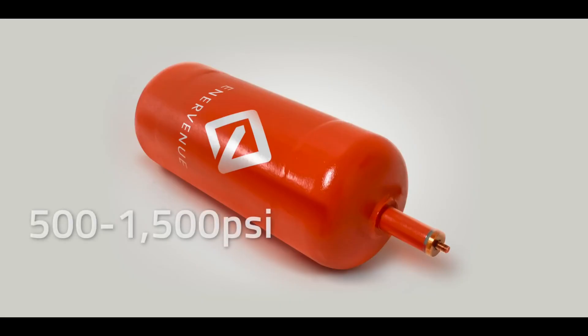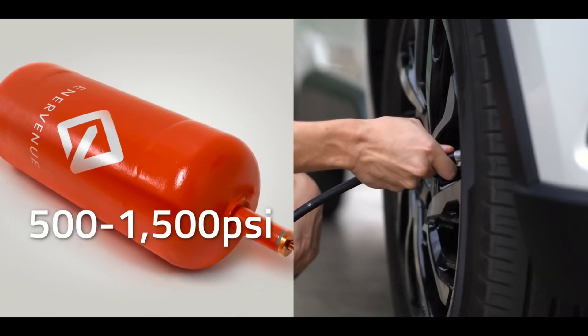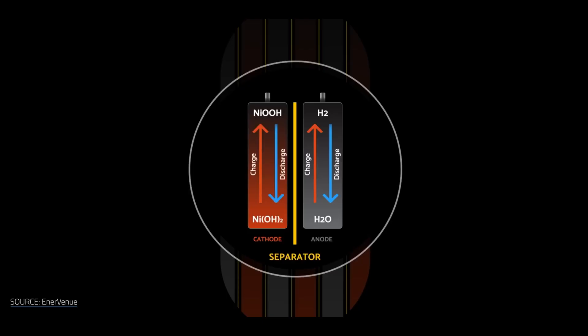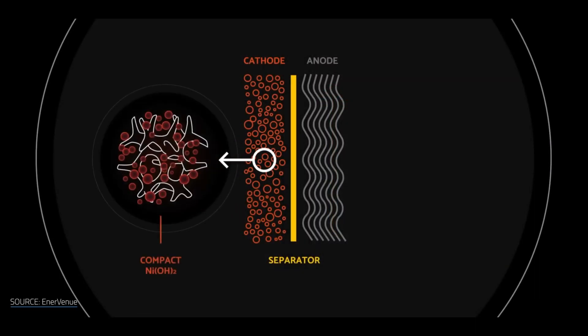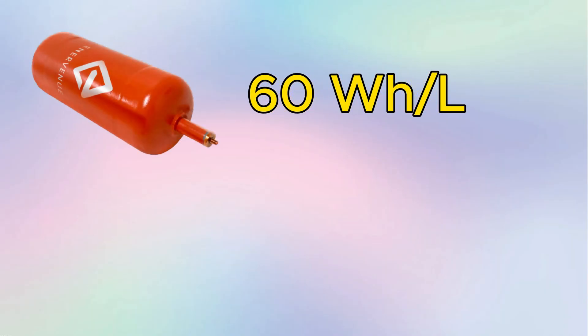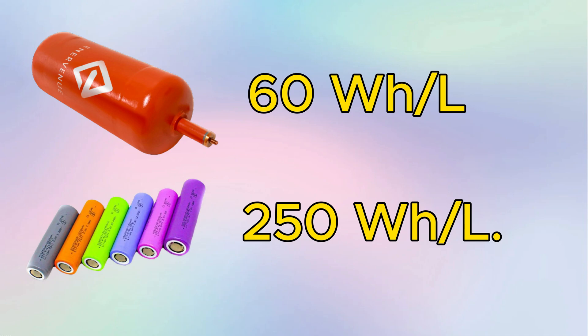NiH-2 batteries store hydrogen in gaseous form, while Li-ion batteries store lithium-ions in solid form. NiH-2 batteries have a lower energy density than Li-ion batteries, which means they need larger and heavier cells to store the same amount of energy. NiH-2 batteries have an energy density of about 60 Wh/L, while Li-ion batteries have an energy density of about 250 Wh/L.